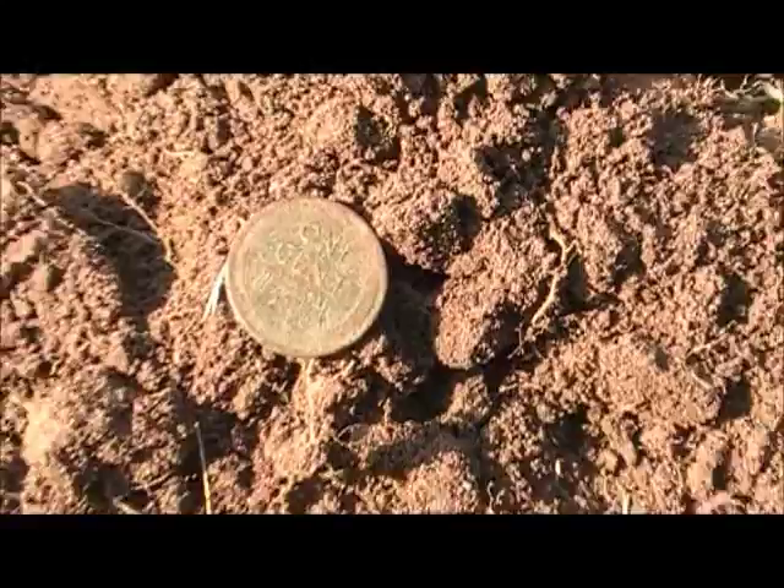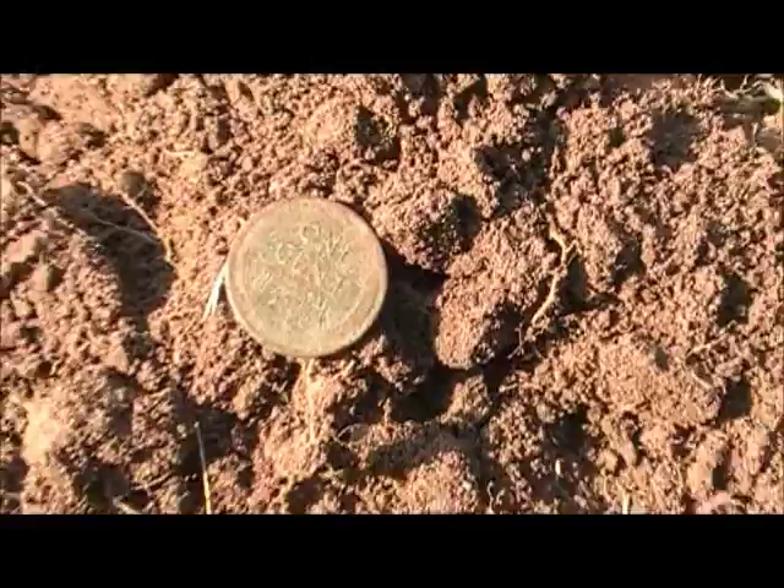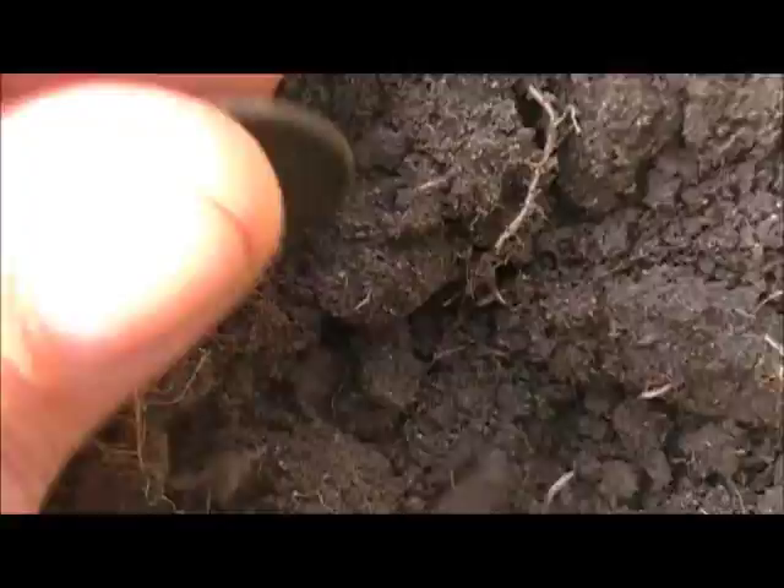Found a lot of bottle caps, but finally dug my first older coin — a 1941 wheat penny. Hopefully more good coins come.